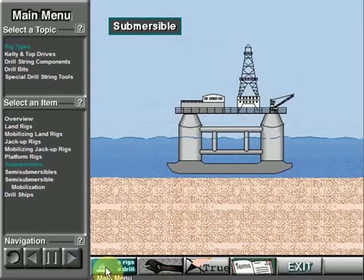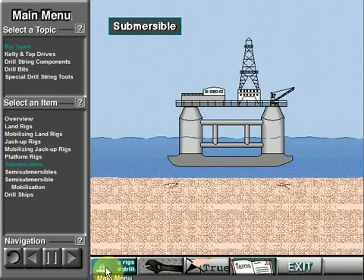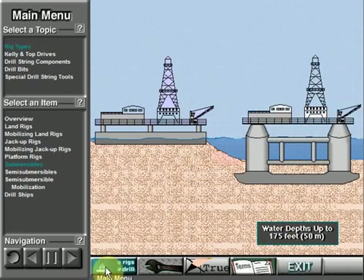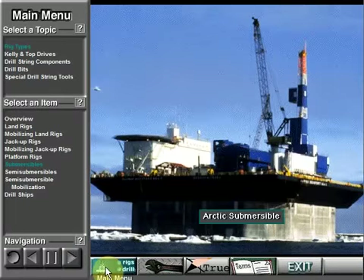A submersible rig rests on the seafloor when it is drilling. Workers flood compartments that cause the rig to submerge and rest on the bottom. When ready to move, workers remove the water from the compartments, which makes the rig float. Boats can then tow the rig to the next site. Rig builders design submersibles to drill in shallow water, up to about 175 feet deep — a little over 50 meters. Submersible drilling rigs include the posted barge submersible, bottle type submersible, and the Arctic submersible.